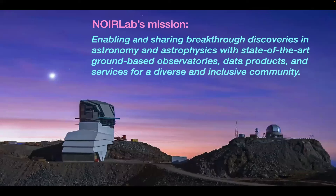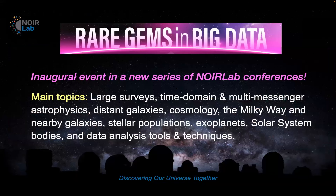At NOIRLAB, we have a mission: enabling and sharing breakthrough discoveries in astronomy and astrophysics with state-of-the-art ground-based observatories, data products, and services for a diverse and inclusive community. In support of this grand mission, we are inaugurating a new conference series, and this Rare Gems and Big Data meeting is the very first of this new series, which we will hold each year.